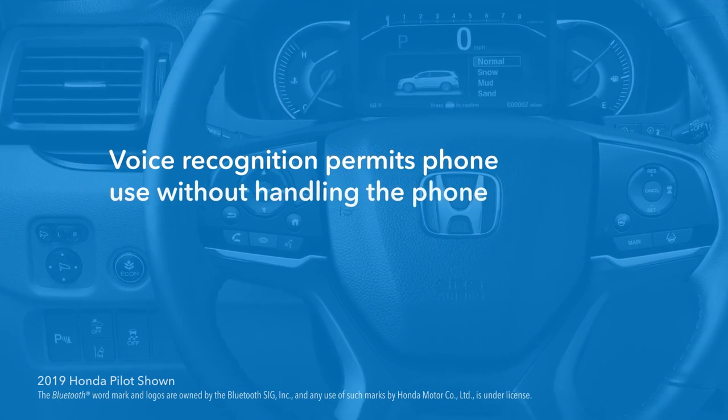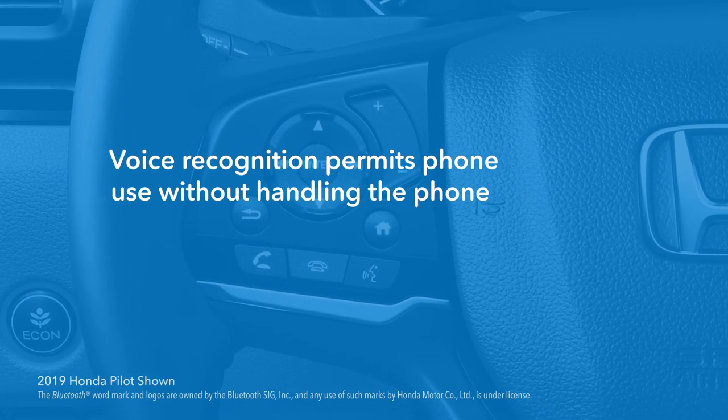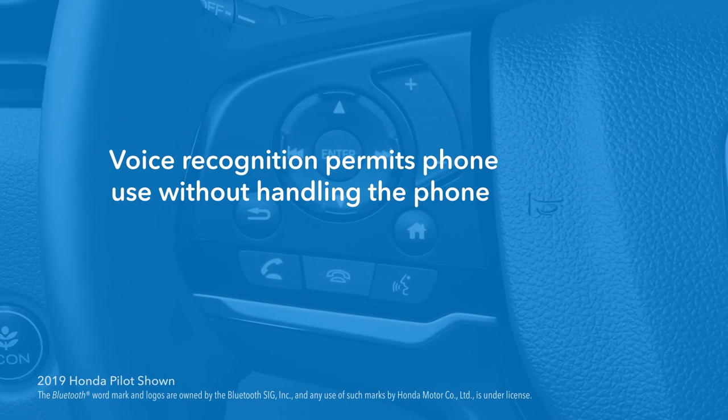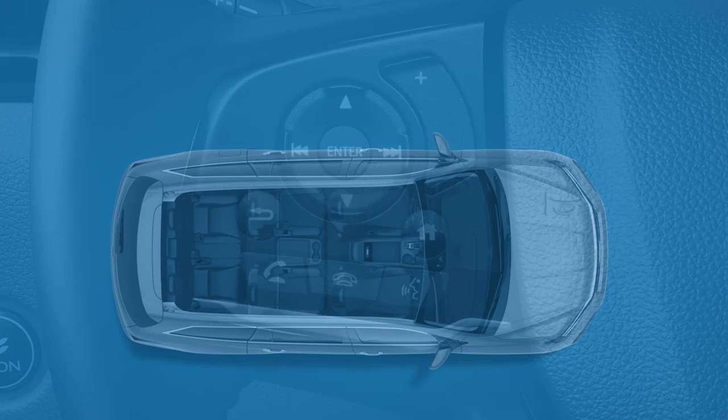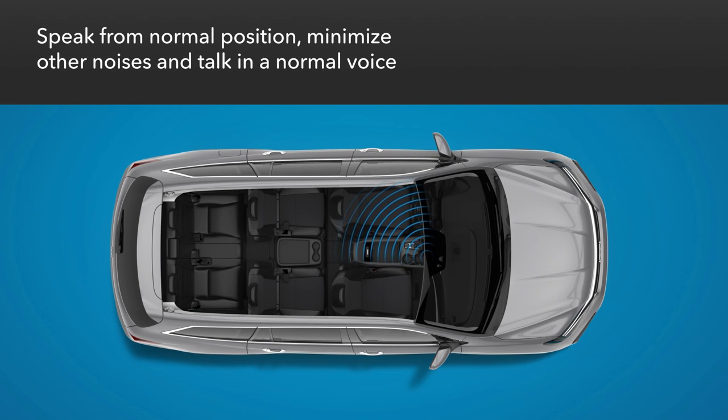The Bluetooth Hands-Free Link voice recognition feature lets drivers make and receive phone calls without taking their hands from the wheel or their eyes from the road. The vehicle's directional microphone in the overhead console is positioned to pick up the driver's voice commands from the normal sitting position, so there's no need to lean in when speaking. Just minimize other noises and talk in a normal voice.